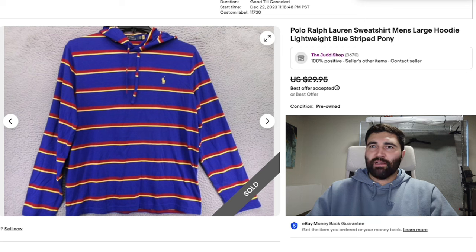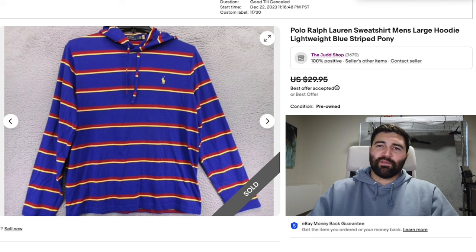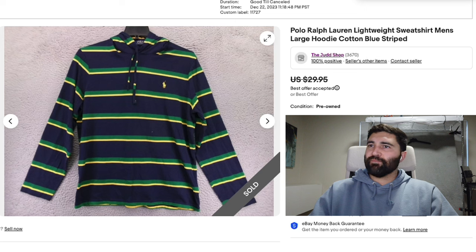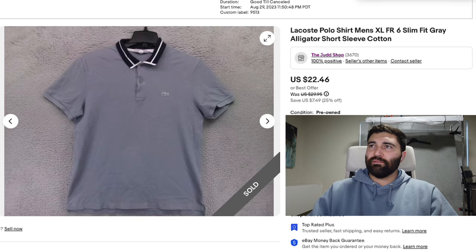The next two items went to the same buyer — a pair of Polo Ralph Lauren Lightweight Sweatshirts in a Men's Large. I picked up seven or eight of these at the Rose Bowl Flea Market last month, and they've been selling well. These sold for $23 plus shipping and were only listed for 13 days. They paid shipping on both, so I was able to ship them together and make a few dollars on shipping as well.